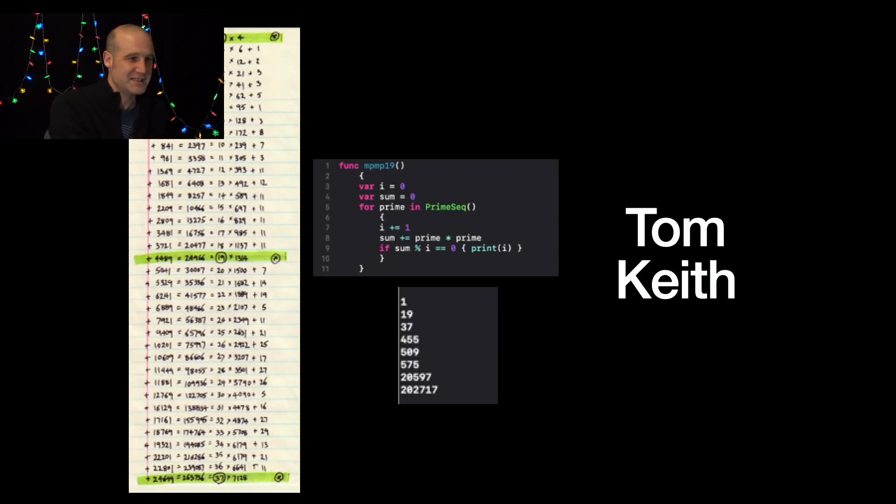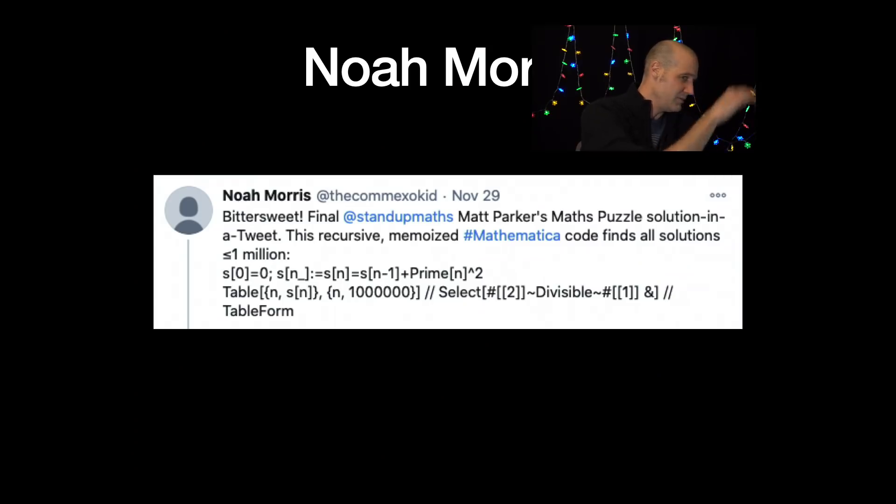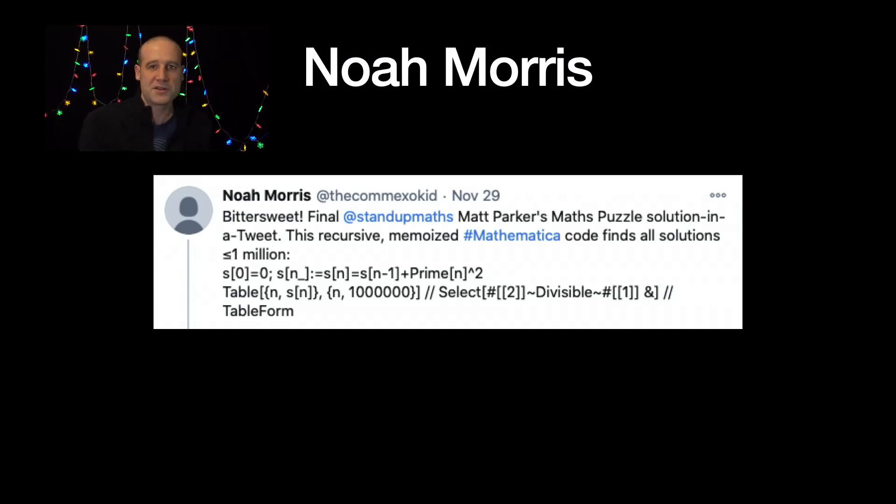Tom verified the answer by hand — I don't know if Tom actually found it by hand originally, but it was checked by hand. That is incredible. I also double-checked it in Swift. Amazing mention to Noah Morris, who — pretty sure every puzzle — has tweeted the solution in Mathematica code, and this was no exception. You're able to generate these values using a single tweet's worth of Mathematica code. So good.